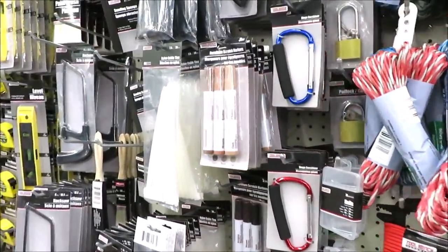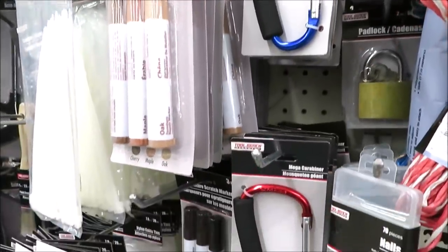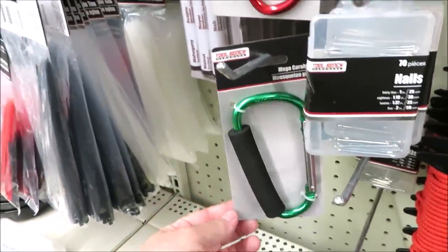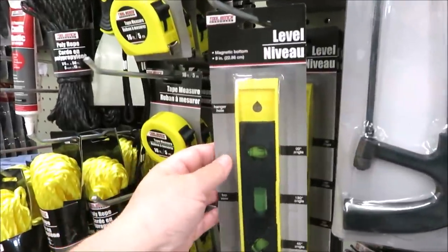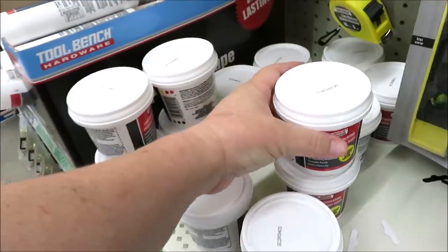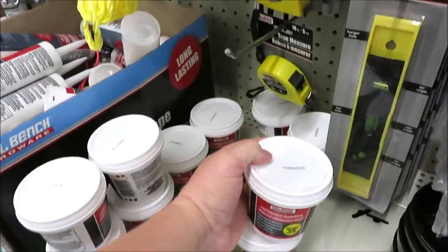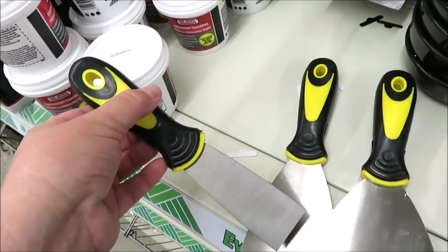Over in the tool section they have extra-large carabiners — so handy, I used them on my stroller once upon a time — and they also have some levels, a great little buy. Down here, if you saw my latest DIY, this is what I use: the lightweight spackling by Tool Bench. Next to the spackles I just spotted drywall patch kits in three different sizes.